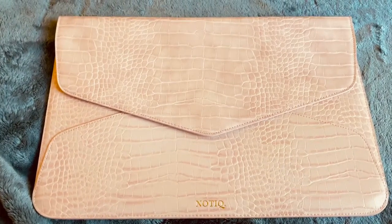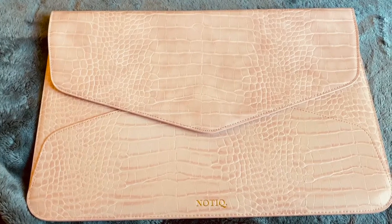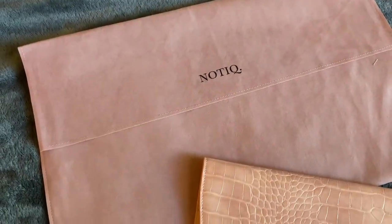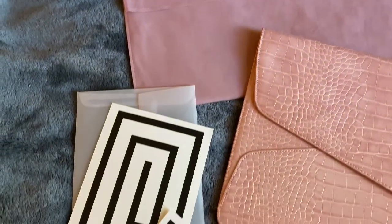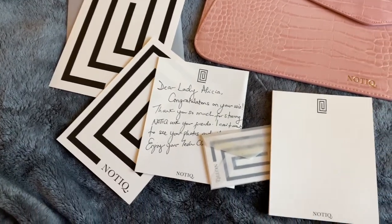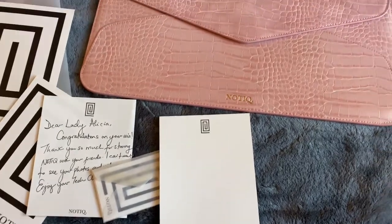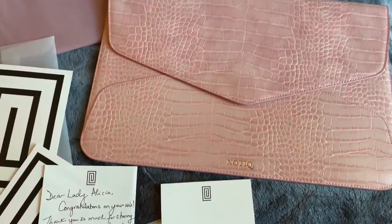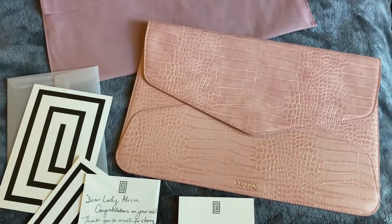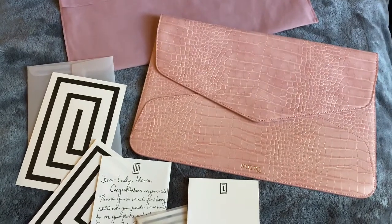I'm so happy I won it. So here is everything, and I really do like the way they present everything when you buy stuff. It's very, very pretty. I love the handwritten note and all the little extras. And the pouch is so pretty.